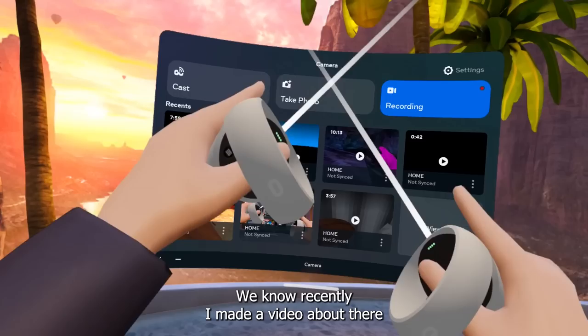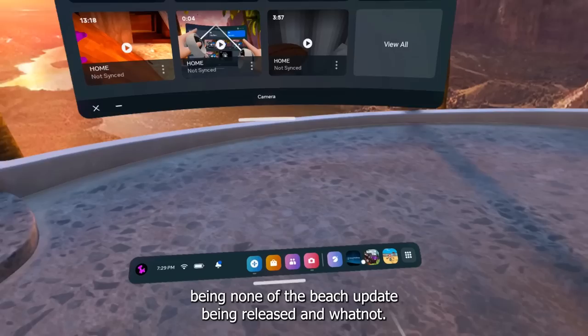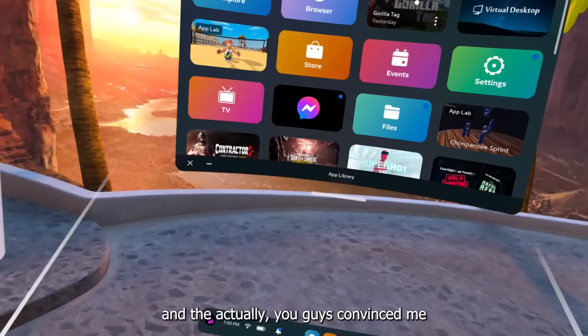What's up guys, it's me Vlad, and today we're gonna be talking about the next update release date in Gorilla Tag. As you guys may know, recently I made a video about the beach update not being released, but in the previous video I read every comment and you guys convinced me that the beach update is going to be released, and today I'm gonna explain why. Let's just start off the video.